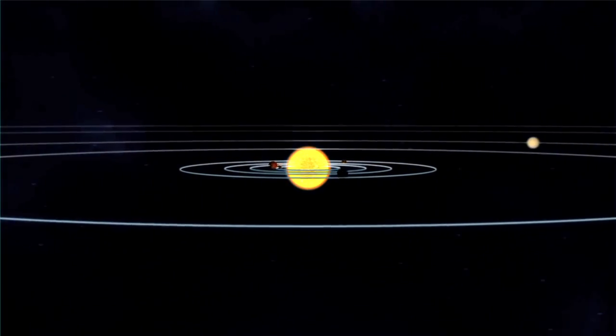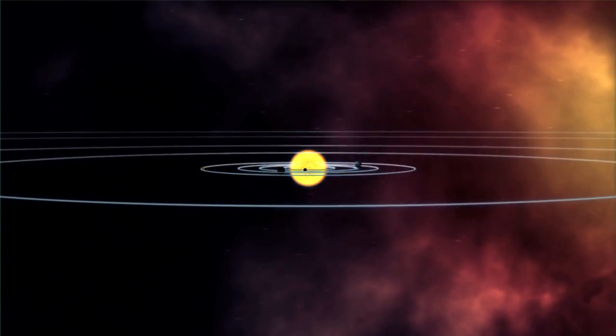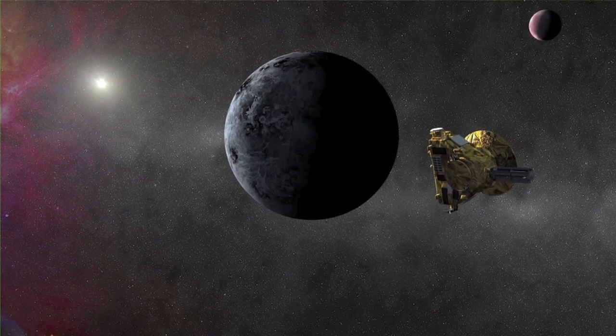Radioisotope power can significantly enhance the ability of solar system exploration missions to meet their scientific and operational goals. Usually these power systems enable space missions to happen that just wouldn't work without them.